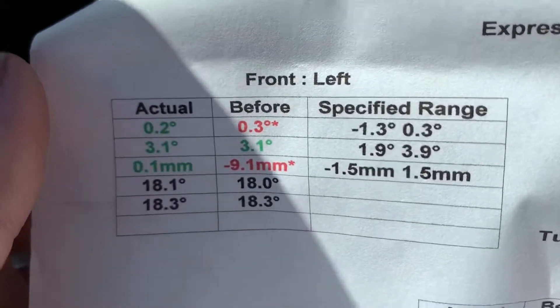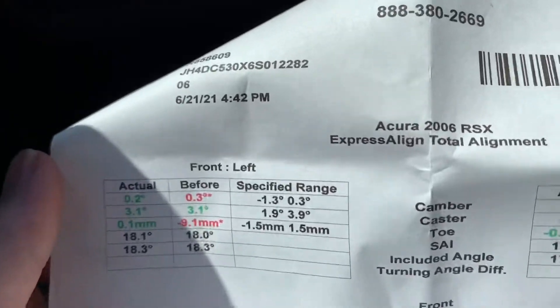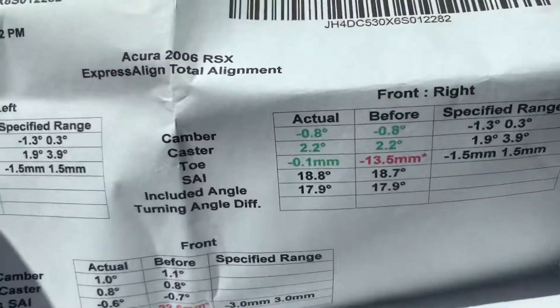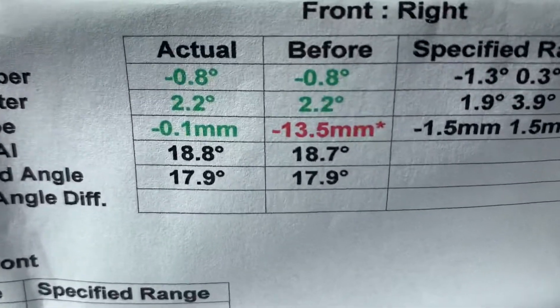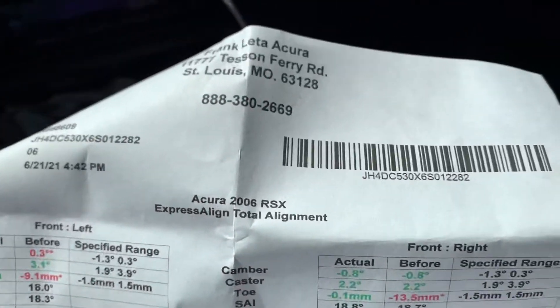The left side was over 9 millimeters off, and obviously they corrected it again. I ended up needing two tires instead of one because the driver's side one was actually almost to the point it was gonna blow out. So I caught both of them in time. 13.5 off and 9.1 off — that is crazy.